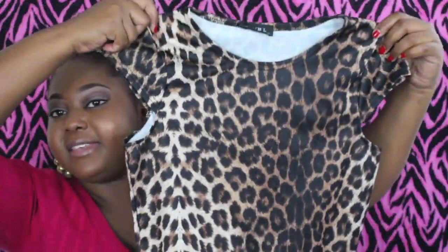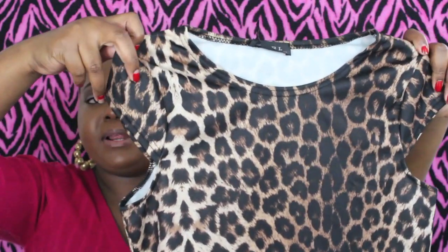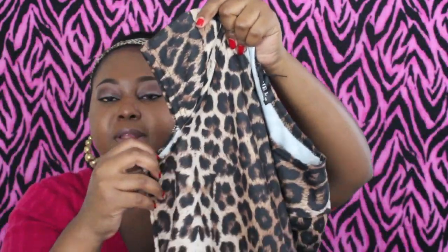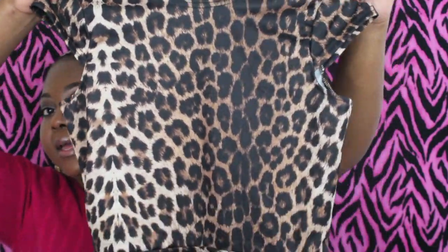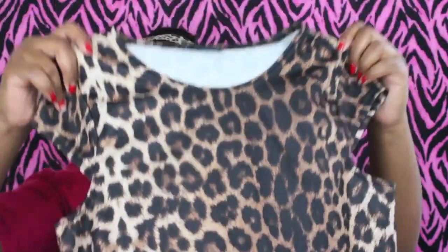The next thing from ASOS is another peplum top. Like I said, I tried one on, it slimmed my waist, and I was cool with that. This one is a cheetah print peplum — nothing too spectacular, but I really like the arm cut because it gives me a little more room, with a scoop neck going on. I think it'll be really cute for fall, probably worn with some animal print leggings, maybe a black snakeskin legging.